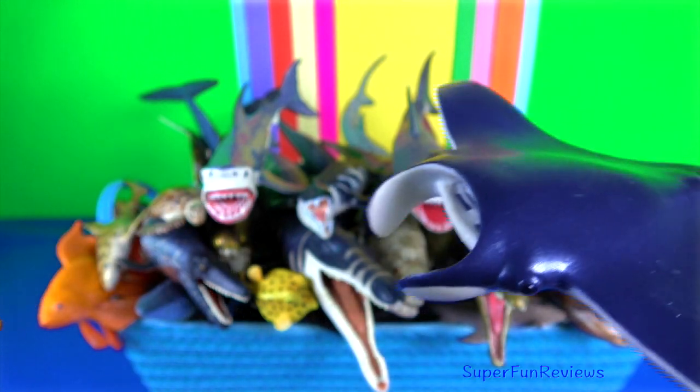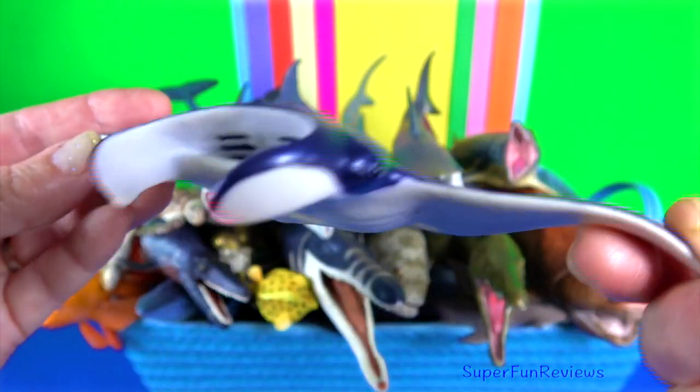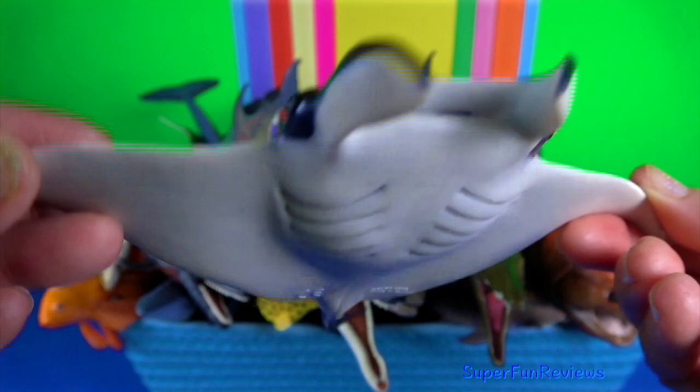Manta rays have triangular pectoral fins, horn-shaped cephalic fins, and large forward-facing mouths.